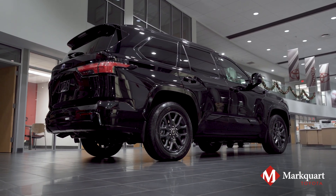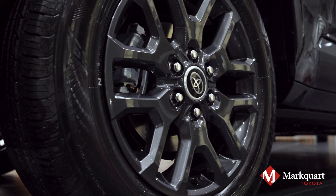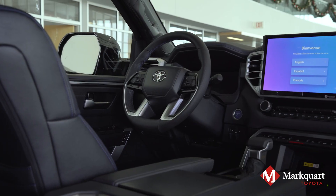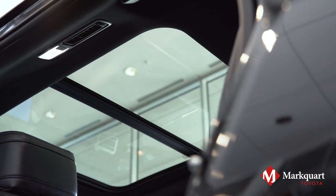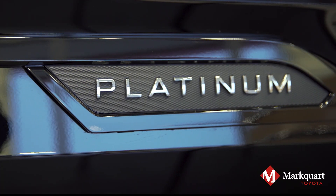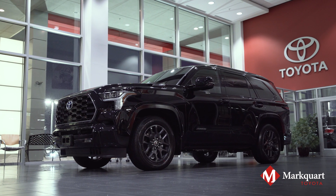The redesigned Sequoia is now modern, stylish, and state-of-the-art — not only with looks, but with technology and functionality. This Sequoia is already sold, but come on out to Marquardt Toyota in Chippewa Falls to learn more and order your own 2023 Toyota Sequoia today.